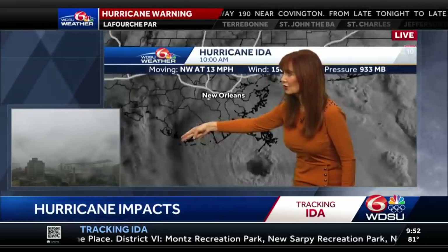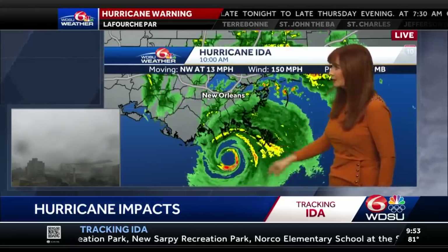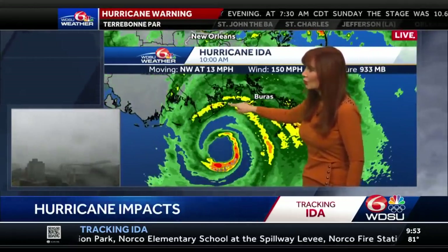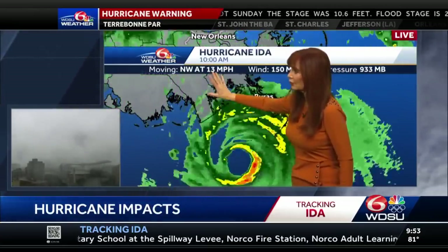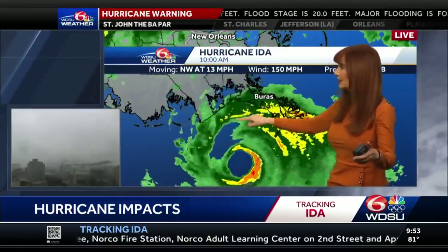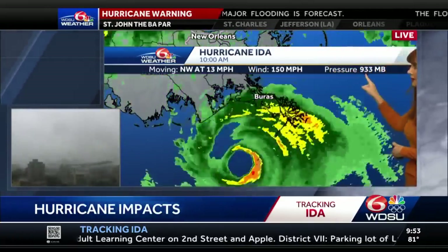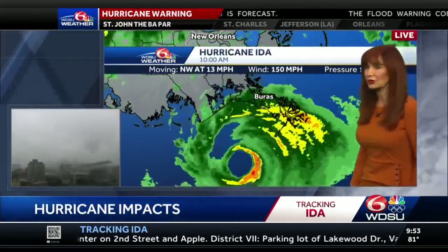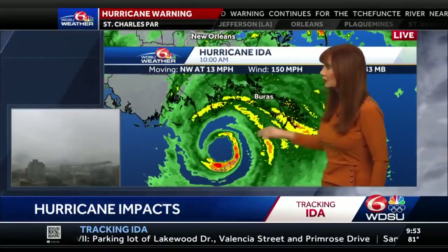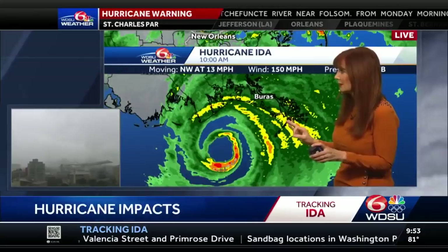On this west side, you've got a north wind, so you're actually going to have water pushing away. Here's the eye — we're zooming in. With that rain band right there, you had a rise of water, very strong winds. We're getting the update in. Still 150 mile per hour winds. The pressure — 933 millibars — that pressure is coming down.